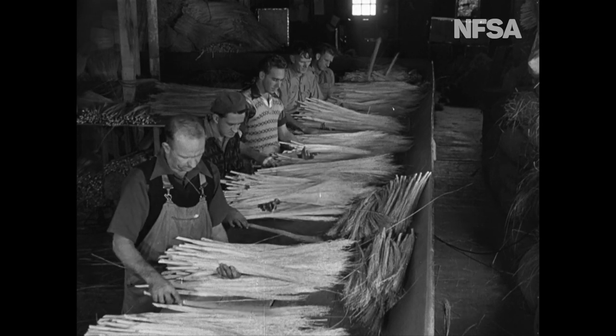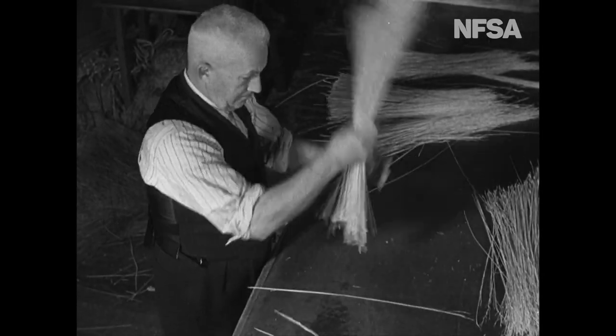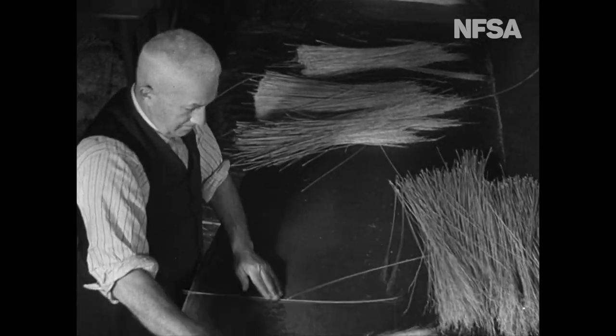Good bristles are the heart of any brush or broom, so careful sorting and selection are the order of the day. A skilled and important job.